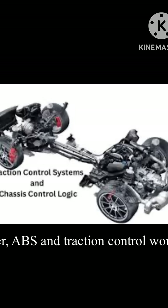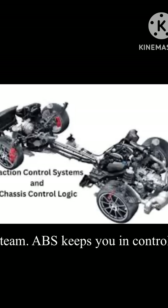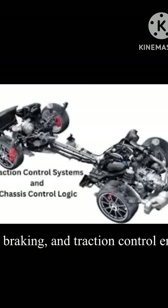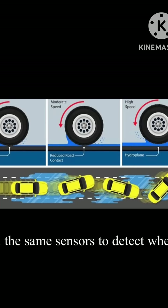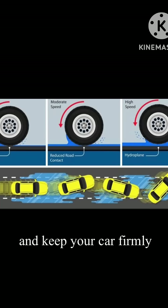Together, ABS and Traction Control work like a team. ABS keeps you in control when braking, and Traction Control ensures stability when accelerating. Both rely on the same sensors to detect wheel slip and keep your car firmly planted.